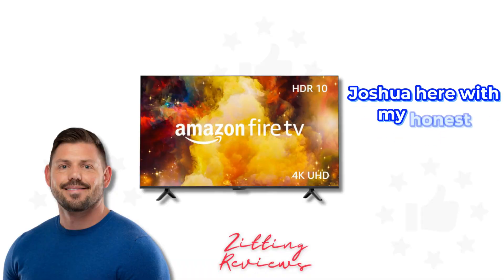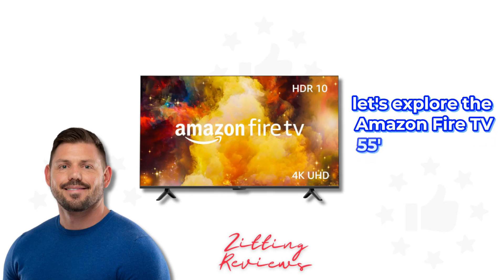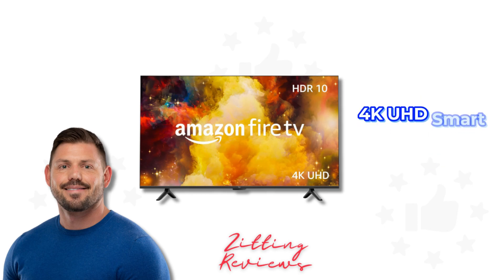Hey everyone, Joshua here with My Honest Product Features Reviewed. Let's explore the Amazon Fire TV 55 Omni Series 4K UHD Smart TV.